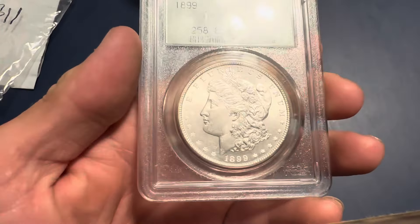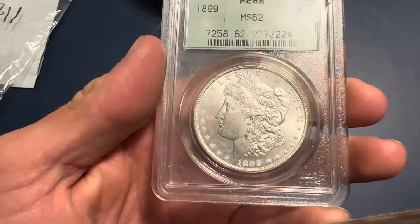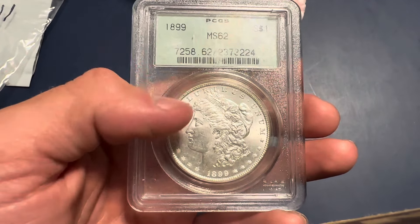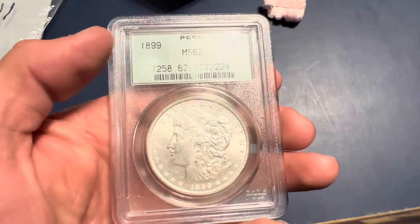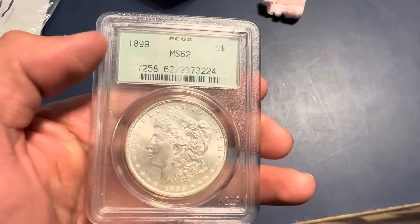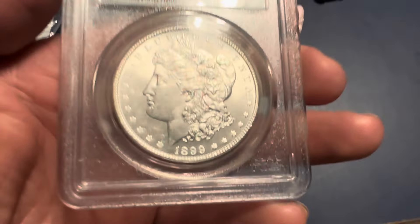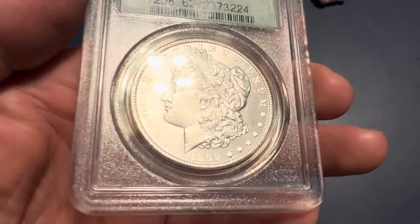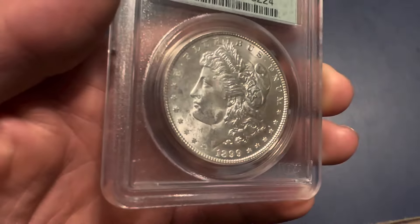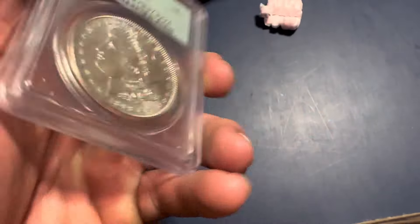If I'm going to be honest with you, this coin is definitely conservatively graded. This is in the older generation 2 PCGS holder. The holder's actually in pretty good shape — it's got some crud on it, but it doesn't have that many scratches on it. This coin is really actually fairly clean for an MS-62. I mean, it's got hits on it, but I'd say this would easily grade a 63 in a modern holder.